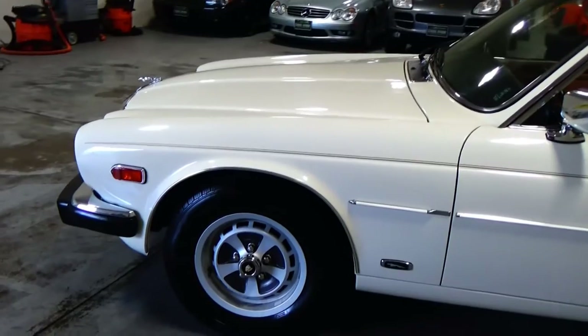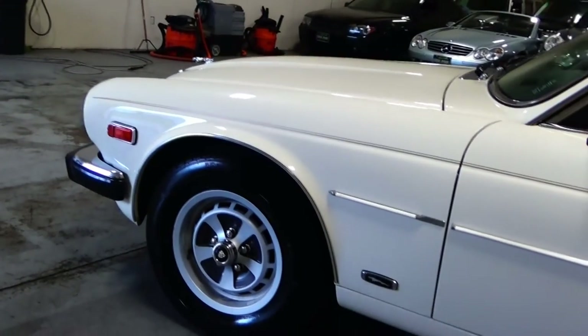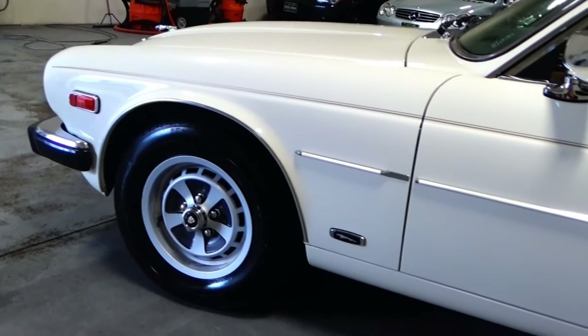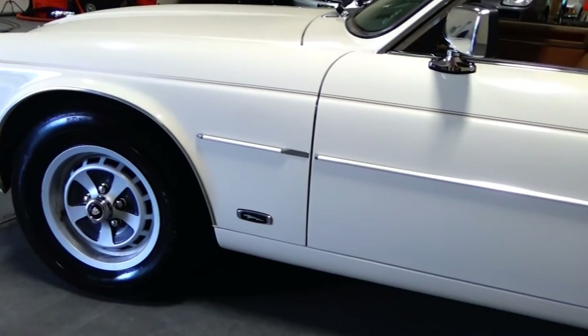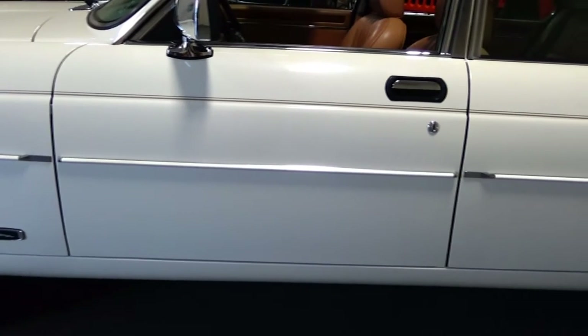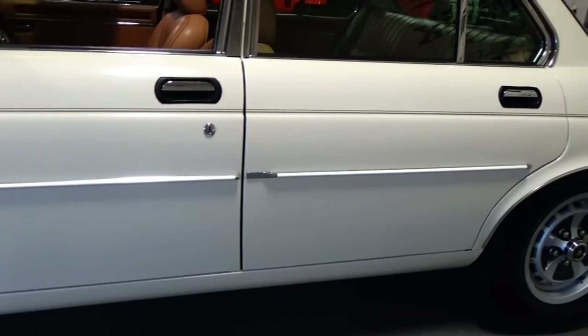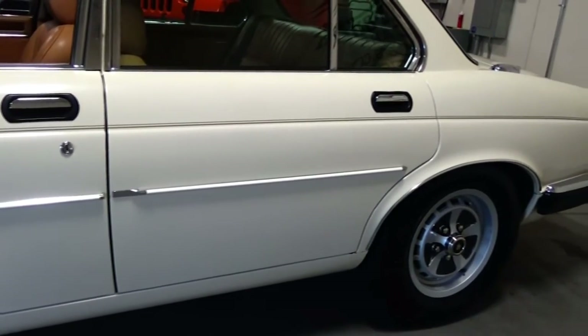We do these videos here at Louis Frank Motor Cars just to give buyers a little bit more insight into a vehicle that they may be purchasing, as well as to show off the overall quality and condition of the vehicles that we buy and sell. No exceptions here — absolutely stunning XJ6.